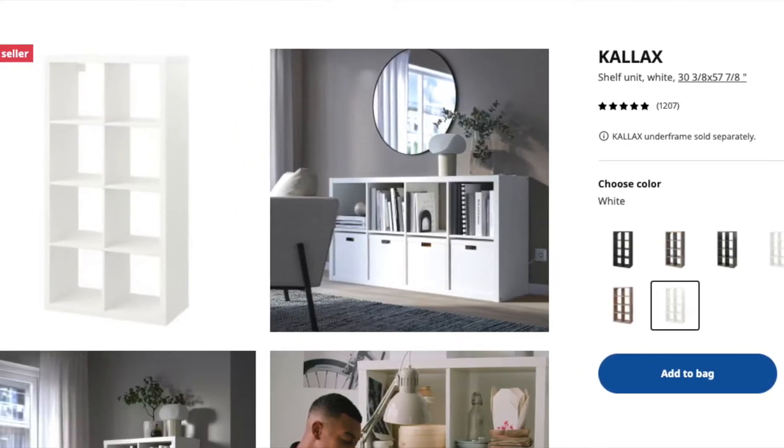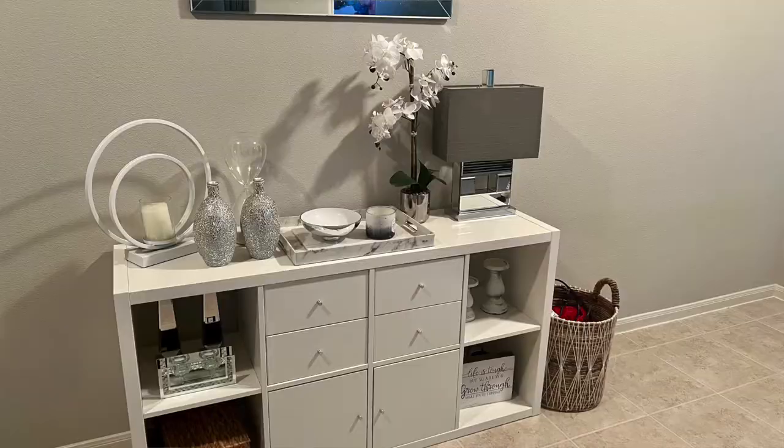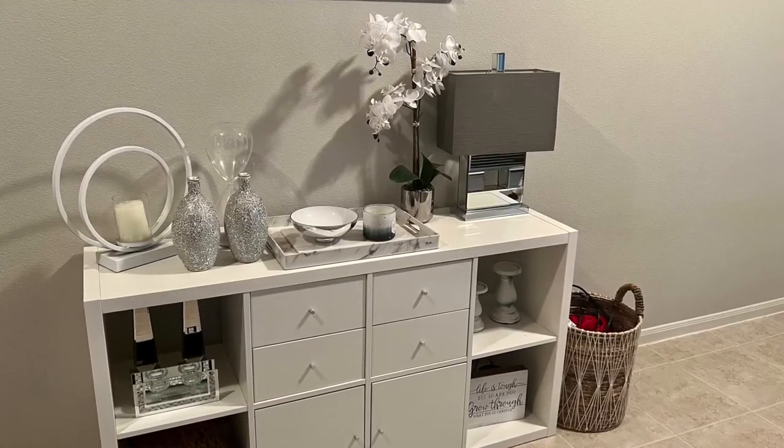The last Ikea item I'm going to talk about today is the KALLAX — it's like a cubby system. This cubby system starts at $80, but just like with anything, Ikea is very customizable — you can add drawers, cabinet doors that close, or pull-out drawers depending on how many you want. The one I have has eight cubbies: four on top and four on the bottom. With Ikea, you do put everything together yourself, but I put it all together on my own with no help. If you can read the instructions, it's not hard.